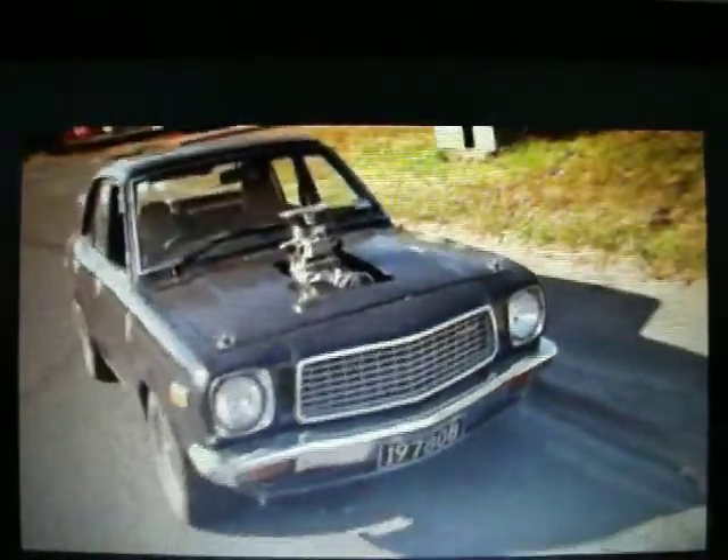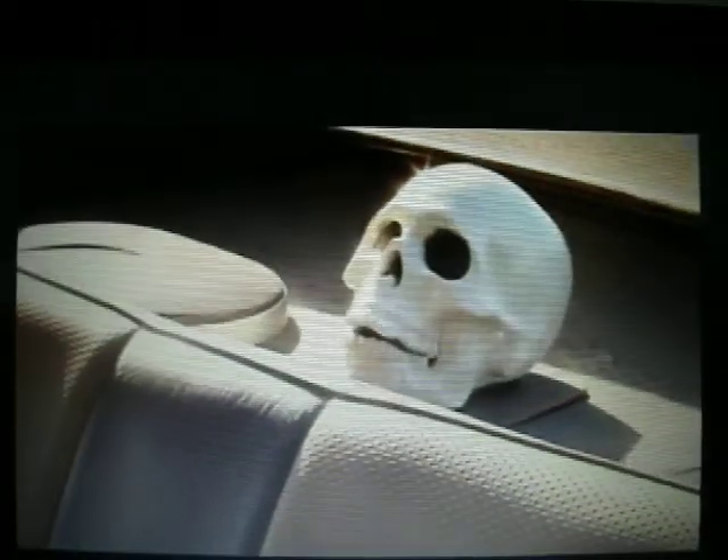The upholstery is pretty much standard at the moment. I haven't really bothered with the inside of it — it's more about just getting the car mobile and driving it. The skull is one of my ex-girlfriend's heads; she didn't like the car so I topped off her head.